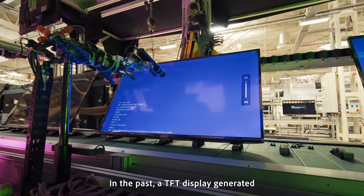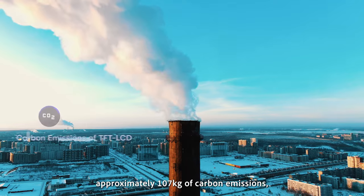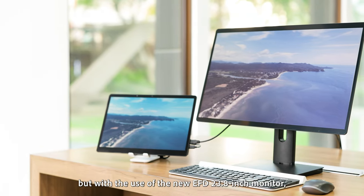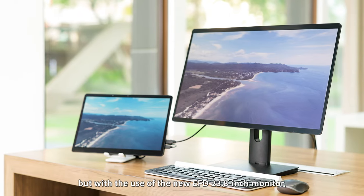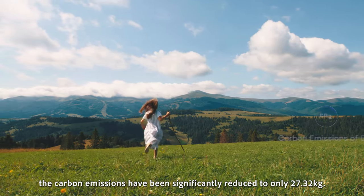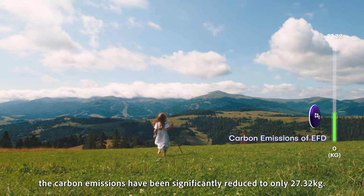In the past, a TFT display generated approximately 107 kilograms of carbon emissions. But with the use of the new EFD 23.8 inch monitor, the carbon emissions have been significantly reduced to only 27.32 kilograms.